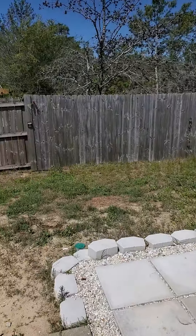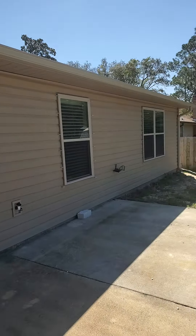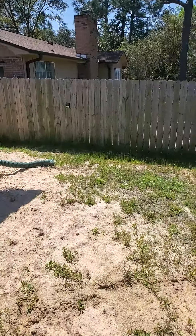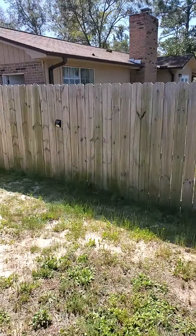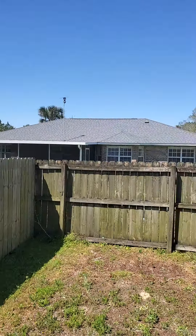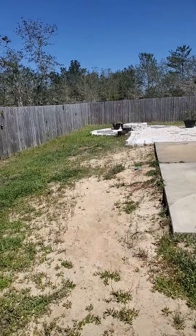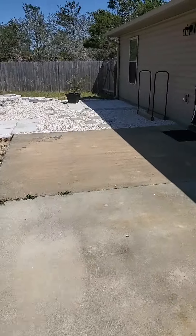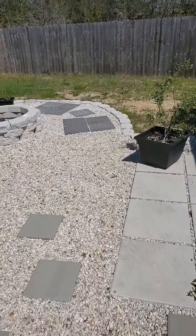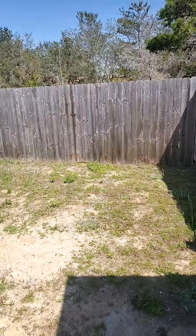You'll probably want to do a little something to this, especially to the grass here, but it does have gutters and roof vents. It looks like they had a hammock or something over there. There's a little fire pit, and you do have a double gate on this side.